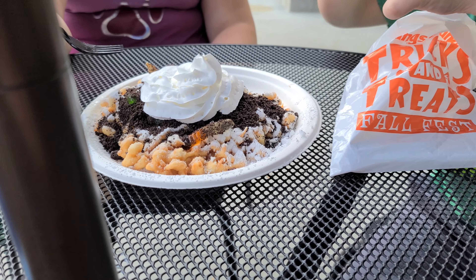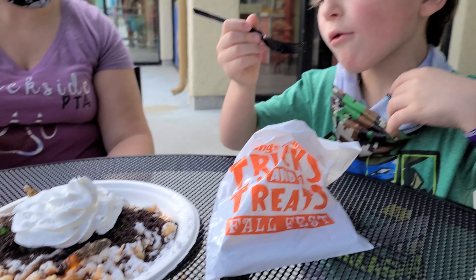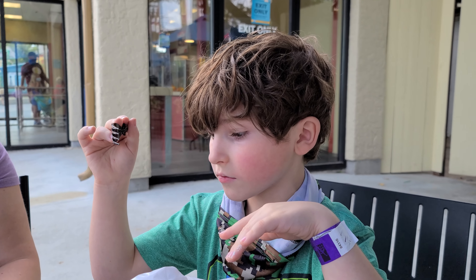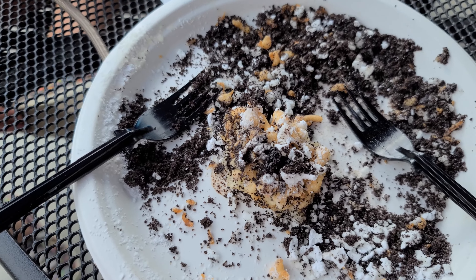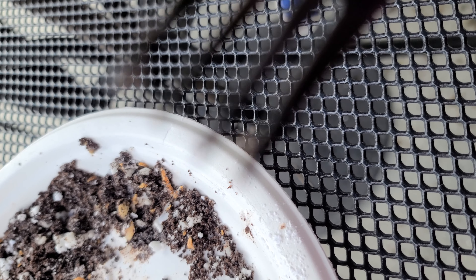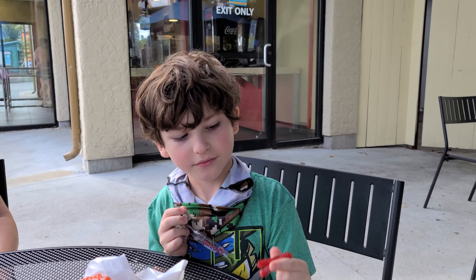I was going to skip the funnel cake but I did have some after all — just a little bit at the end. There's a little tip missing from it because it was blowing around while we were sitting here and the air just smelled sweet, wafting in the breeze. He's acting better now that he's had some sugar.